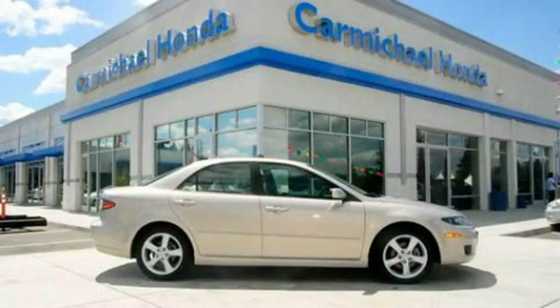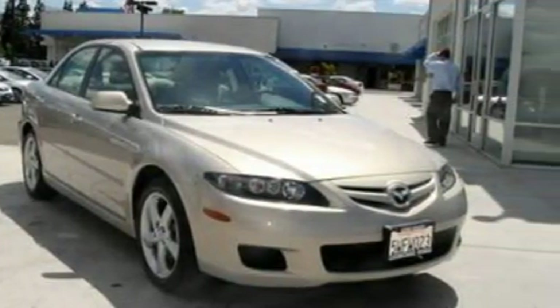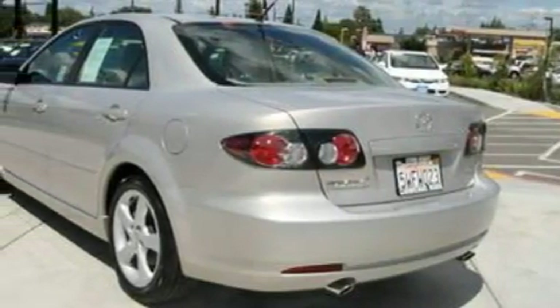This is a 2007 Mazda 6. It features a 3.0-liter six-cylinder engine and an automatic transmission. Its top features include cruise control, a traction control system, front multi-stage airbags, and this vehicle has fewer than 41,000 miles on the odometer.